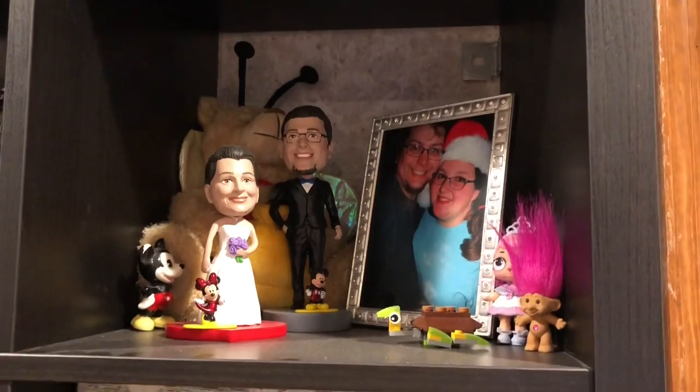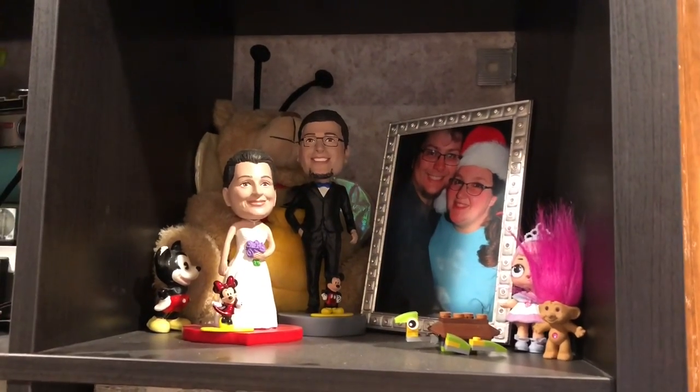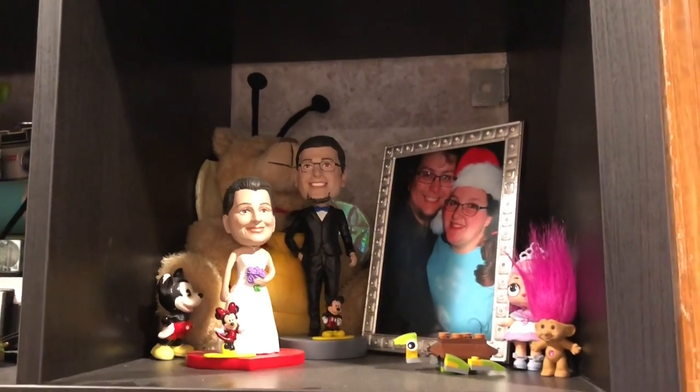In the back of that cube, that bear was actually what Sam got me for our first Valentine's Day ten years ago. It sings, but I'm not going to turn that on now.